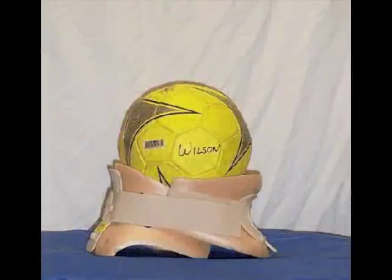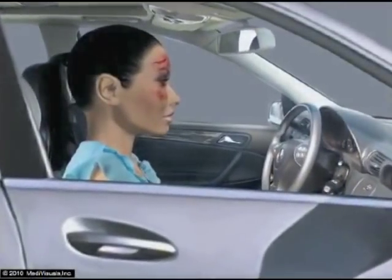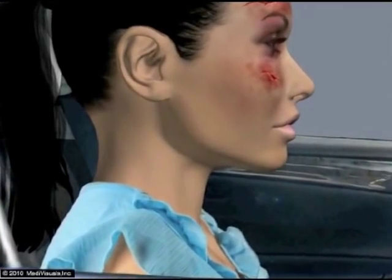The cervical spine does this job very well when it is not injured. When the cervical spine is severely injured, it can no longer keep the head properly attached to the body, and the head can move around very easily. The head weighs 15 to 20 pounds, and it is hard to keep it from flopping around once the cervical spine is severely injured. This animation shows how a cervical collar can act by pushing the head away from the shoulders if the cervical spine is injured.